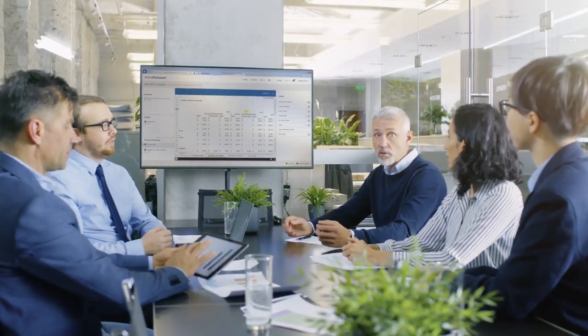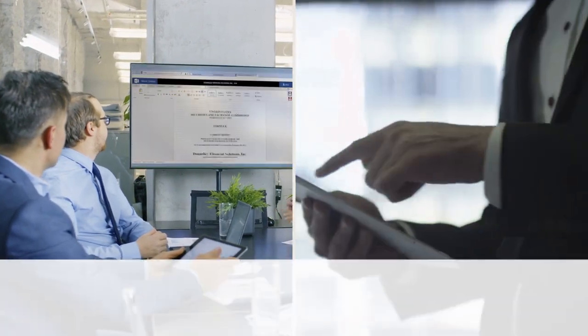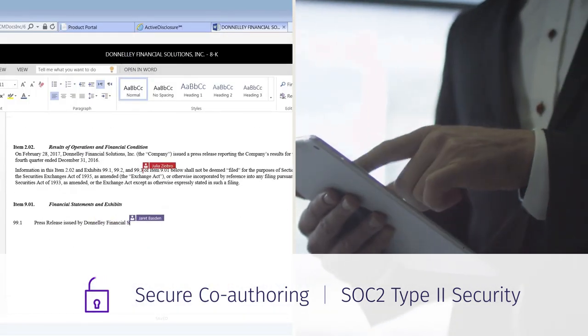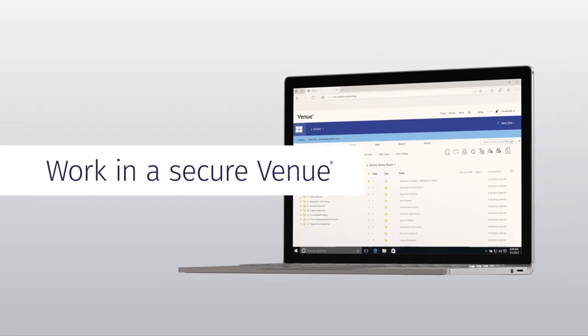Active Disclosure is also a real-time platform for collaboration with partners anywhere, giving you visibility and control over each participant's input. And it's the perfect complement to Venue Virtual Data Services.